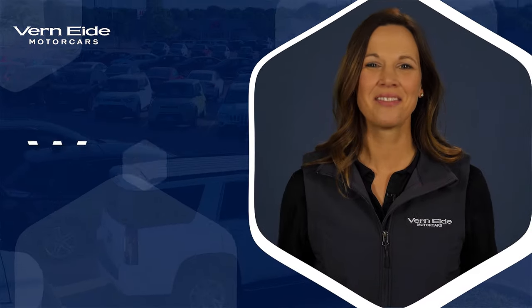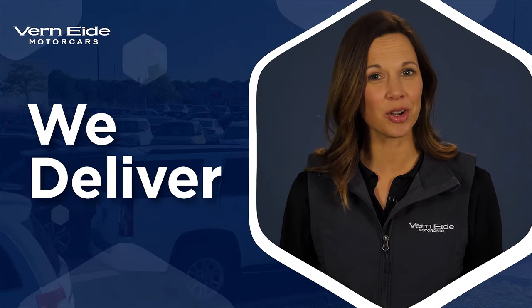Don't buy someone else's problems. Vern ID Motor Cars — we deliver quality pre-owned vehicles.